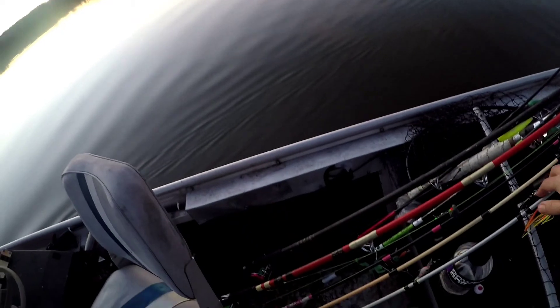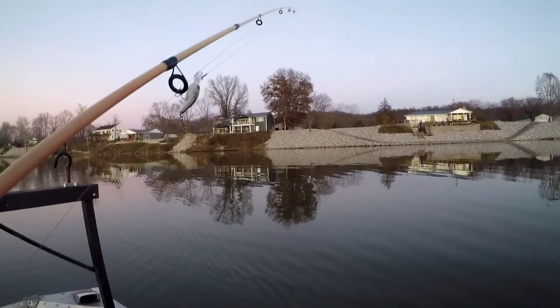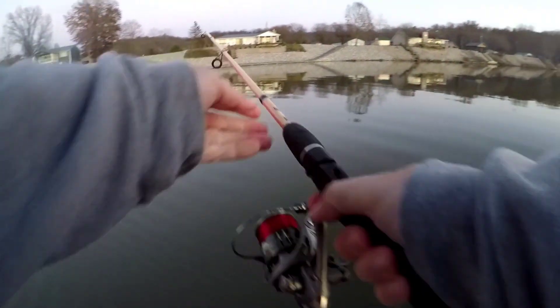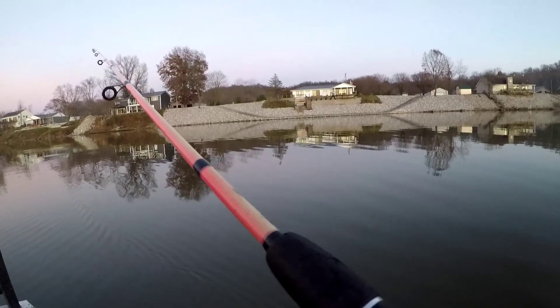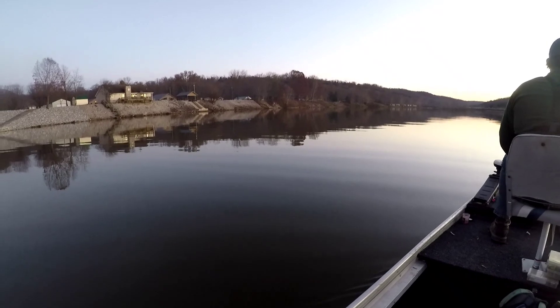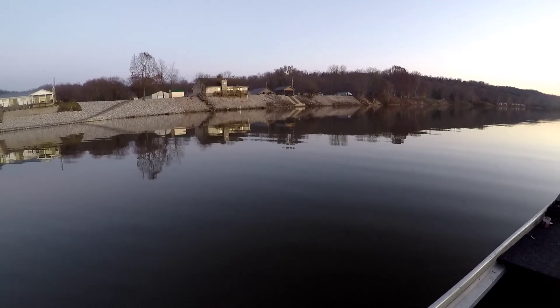Guys, we have an unfortunate situation here. We did not charge our batteries — I wasn't even thinking because usually our batteries last a couple of trips, but being wintertime I'd say that's why they're down. We can't start our engine and we're pretty far away from the ramp. We only have the trolling motor battery, which we were going to use to switch and start the engine, but it's too dead to start the engine. It has just enough energy to pull us a tad but not enough to start the engine, so we're hoping to make it there.